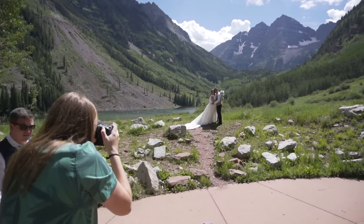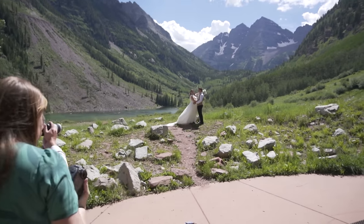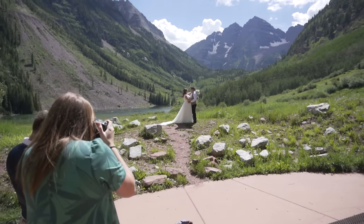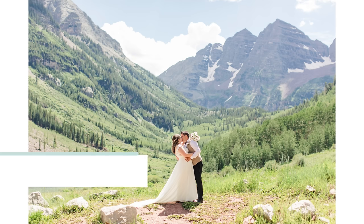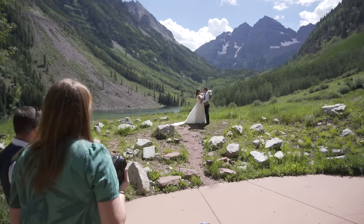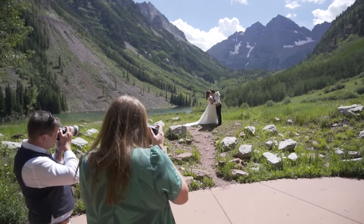She doesn't have her veil in at this point — that's something we add in a little bit later. It's not a super long veil so I was just trying to find something that would fly in the wind. But why do you need stuff to fly in the wind when you've got a background like that? So we take a few more portraits in the bright light. I want you to pay attention to the way it looks right now versus a little bit later when we shoot here again.